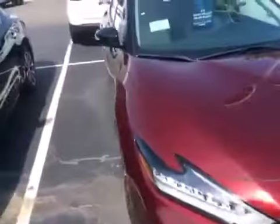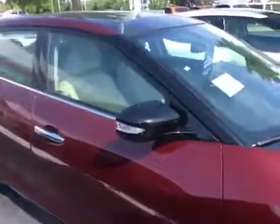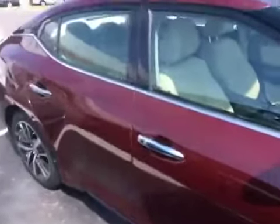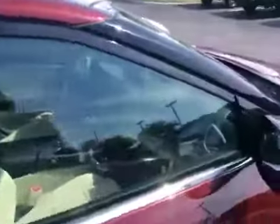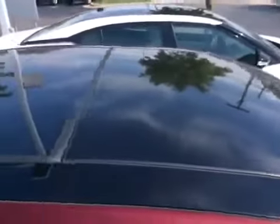So this one here is a 2019 Maxima SL. It's one step down from the fully loaded, which is the Platinum, but not very far off as far as features. So leather interior in this one — that's a double panoramic sunroof on here. This particular model has the tan interior.